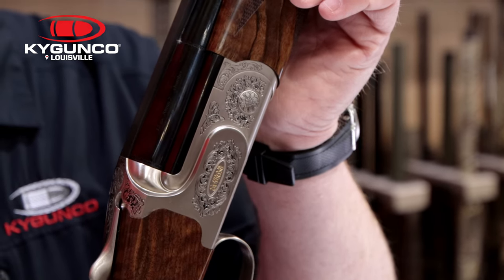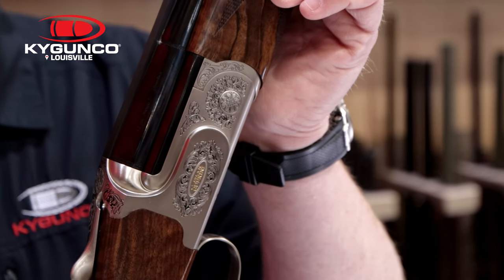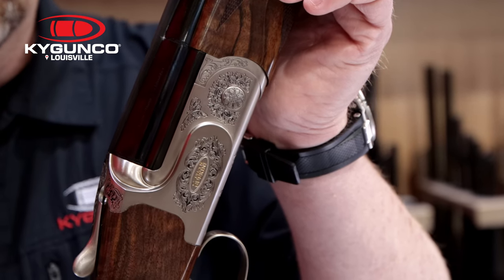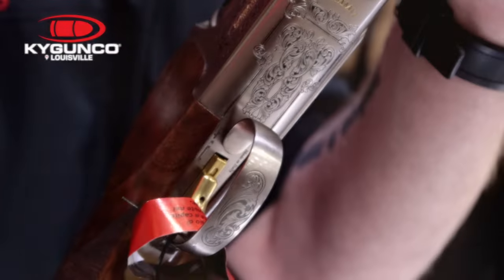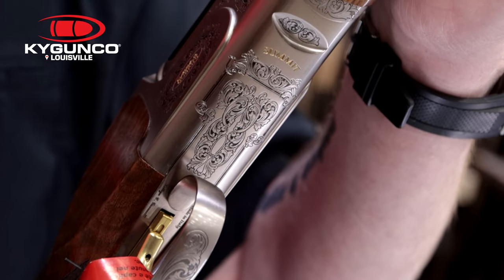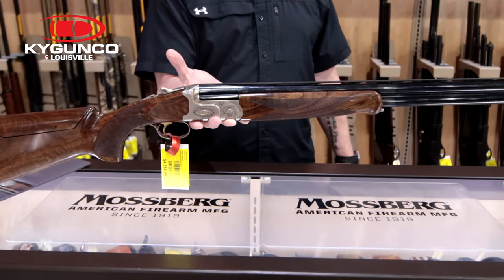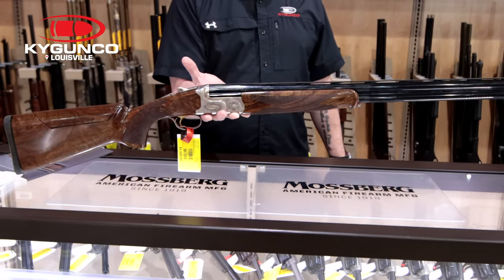Something else that's pretty cool about Caesar Guerini is one of their programs called the Pit Stop Maintenance Program. What does that mean to a buyer? That means you could send this gun back to Caesar Guerini and have them tune it — once a year, for up to three years.